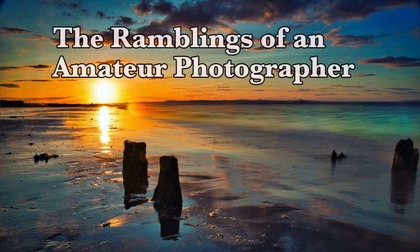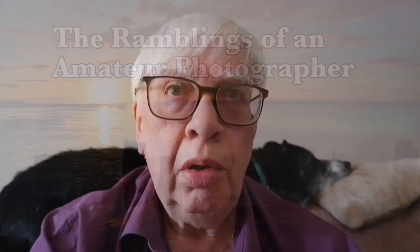Do we really need yet another YouTube photography channel? Probably not, but I'm going to do it anyway. Like most of you with a camera, when we go out with family or friends for walks, we want to photograph the things that catch our eye as we go. But it's always a problem that those without a camera are getting impatient, so we don't get much time to think about what we're doing — and that's what this channel is about: the thinking behind each shot.